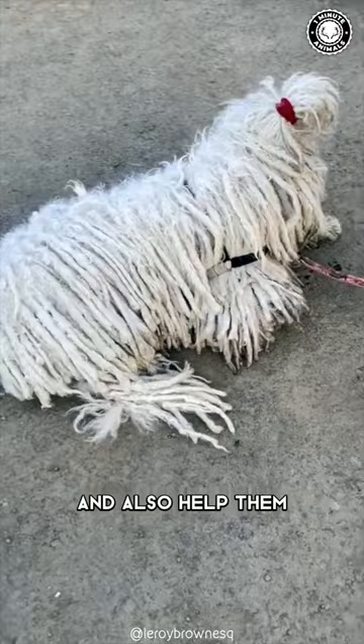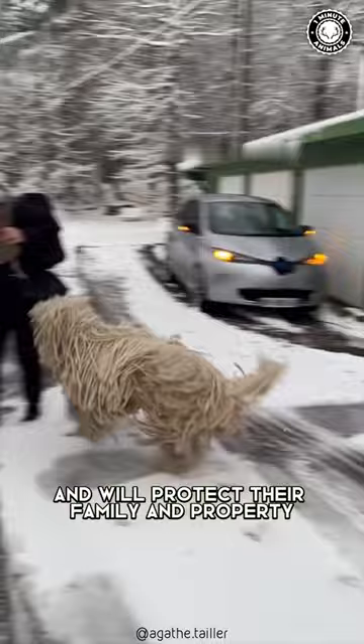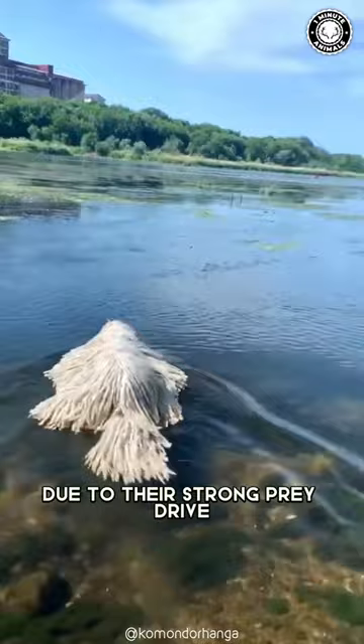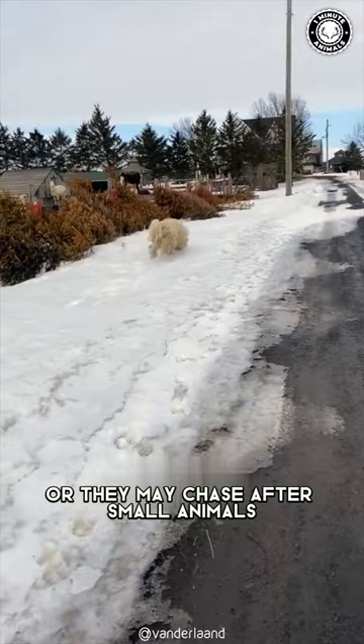Komondors are known for their independent and self-sufficient nature. They have a strong herding instinct and will protect their family and property with ferocity and courage. They can be aloof with strangers and unfamiliar dogs, but are usually good with other animals they have been raised with. Due to their strong prey drive, they do best in homes with a securely fenced yard, or they may chase after small animals if given the opportunity.